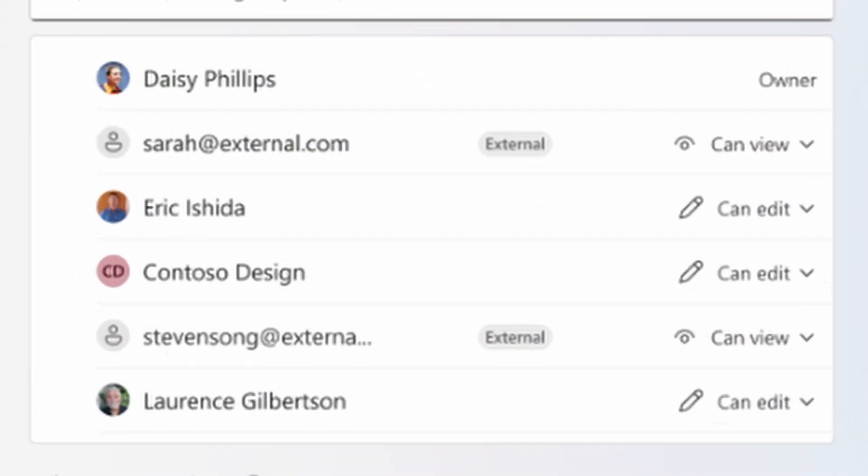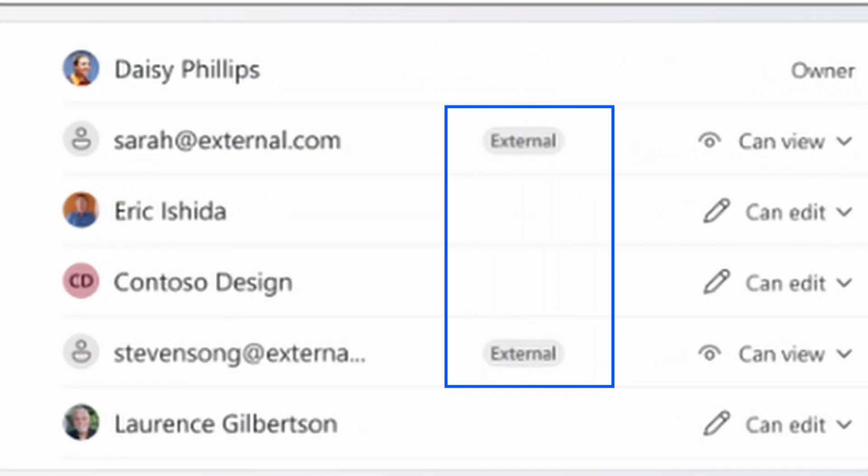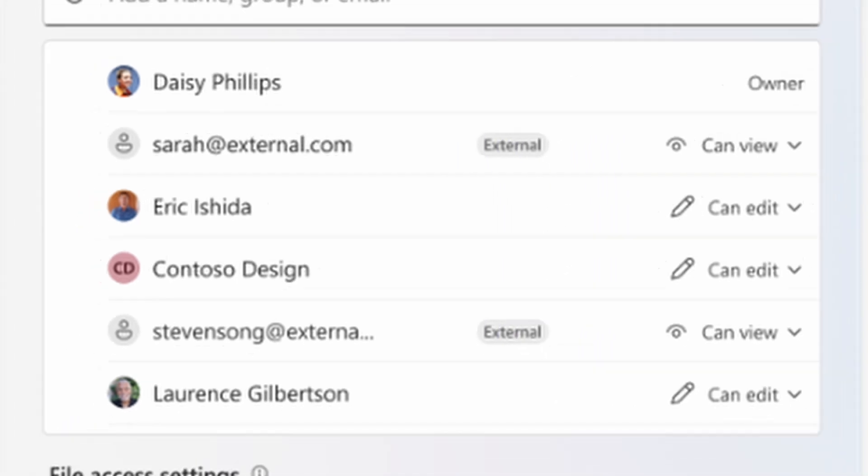If you're granting an external user access to a file on the access list, you're going to see a tag that marks them as external. This is going to make it very obvious that you are now sharing this file with someone outside of your organization. Just the awareness — making sure that's right in front of you, plain as day — is very important to prevent accidental data exposure with sensitive content. Maybe you grabbed someone's Gmail address instead of their corporate one; tagging those external users is a really big win for data security.